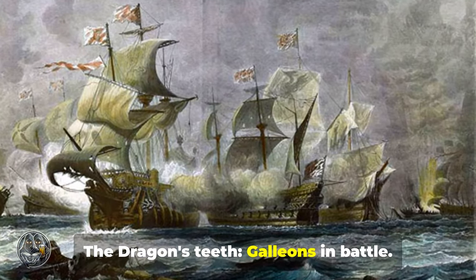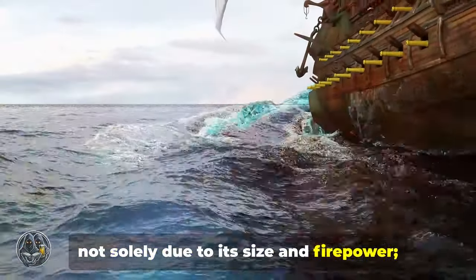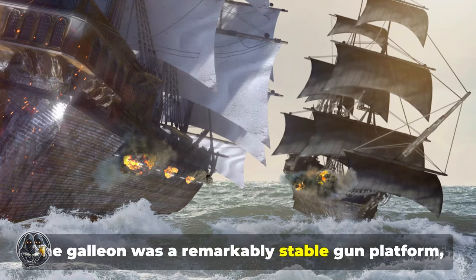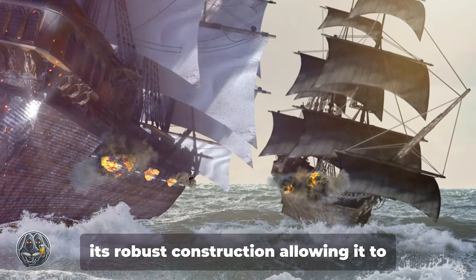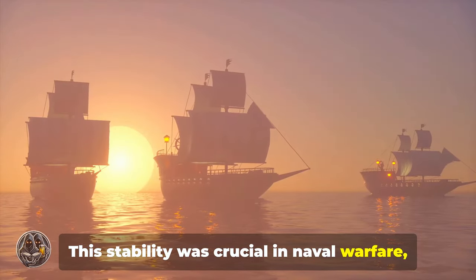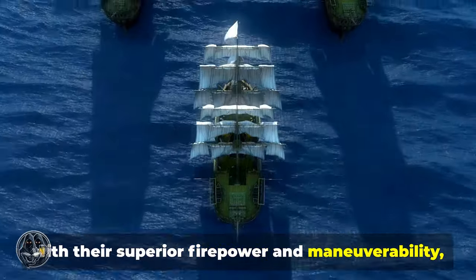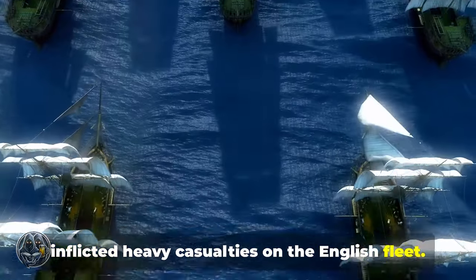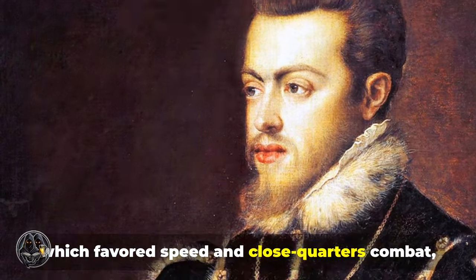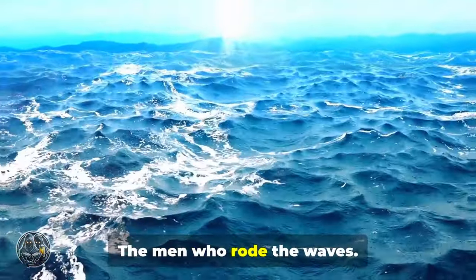The Dragon's Teeth: Galleons in battle. The Galleon's formidable reputation was not solely due to its size and firepower — it was also a product of its performance in battle. The Galleon was a remarkably stable gun platform, its robust construction allowing it to absorb considerable punishment while maintaining its firepower. This stability was crucial in naval warfare, where accuracy was paramount. Despite being outnumbered, the Spanish Galleons, with their superior firepower and maneuverability, inflicted heavy casualties on the English fleet. However, the Armada campaign also revealed the Galleon's limitations — English tactics, which favoured speed and close-quarters combat, proved effective against the larger, less agile Galleons.